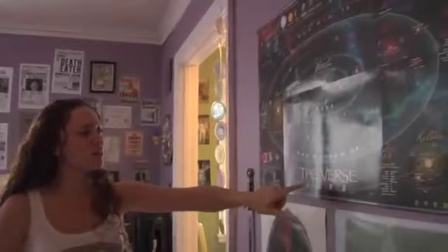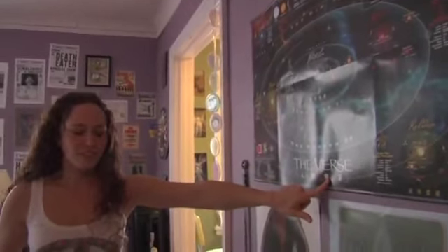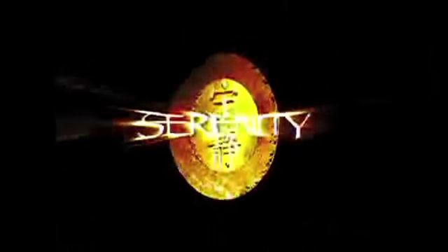Number one, the first thing I want to show you: poster of the Verse. If you don't know what the Verse is, sad for you. Handmade buttons by the prop guy, Tony Ardham.